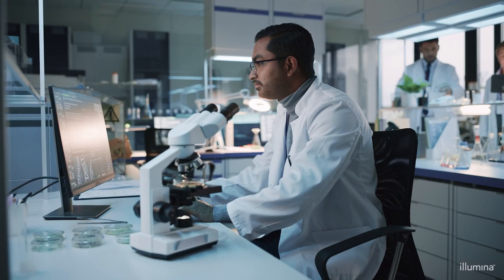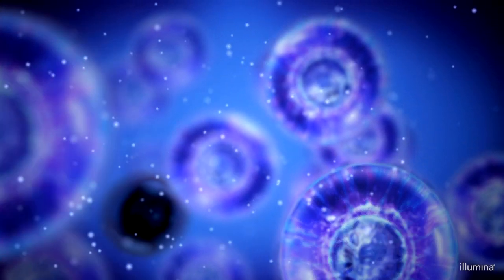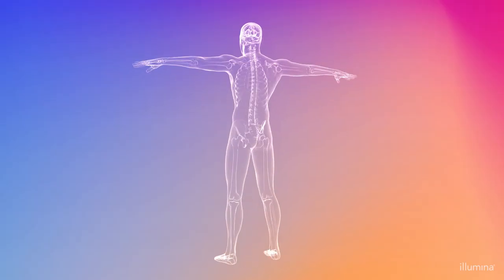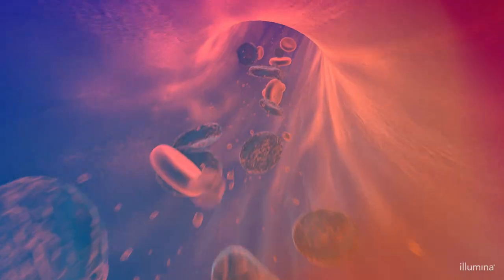In cellular biology, multi-omics provides a deeper analysis at the single cell level, giving a more complete picture that can reveal profound insights about which cell types are present, their functions, and interactions between them.